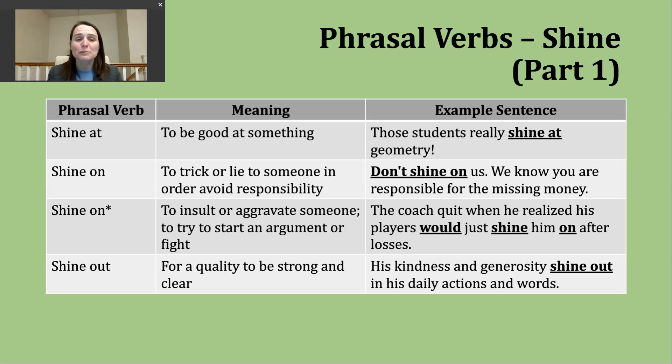The next phrasal verb we'll discuss is 'shine out.' This phrasal verb is used to describe when a particular quality is very strong and clear. An example: 'His kindness and generosity shine out in his daily actions and words.' Here I'm talking about two qualities — someone's kindness, their generosity — and saying these are very strong, very obvious qualities.